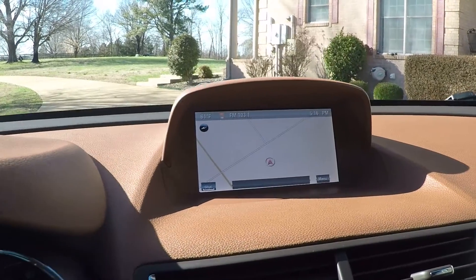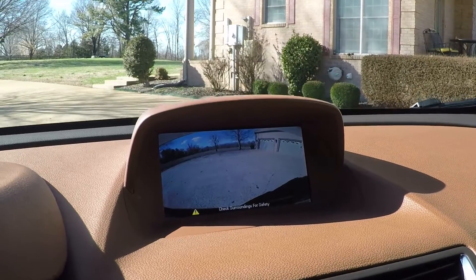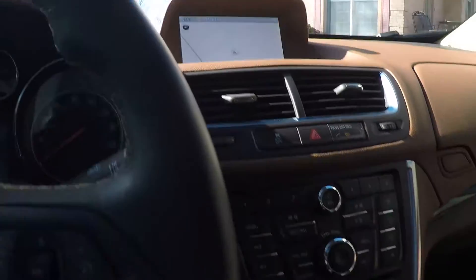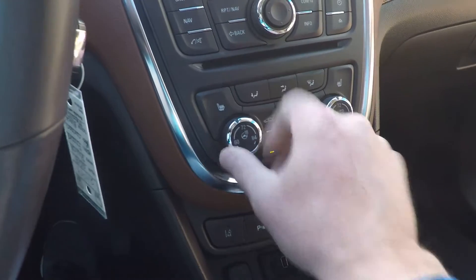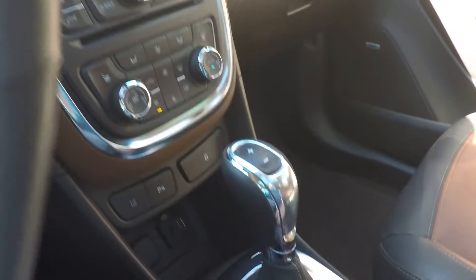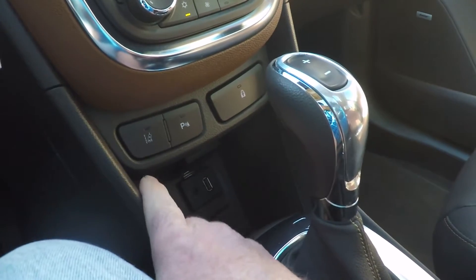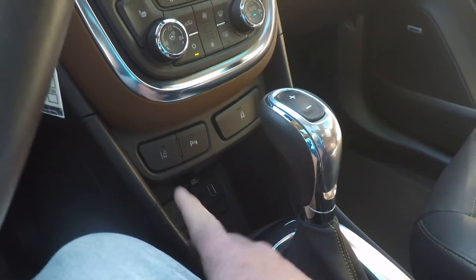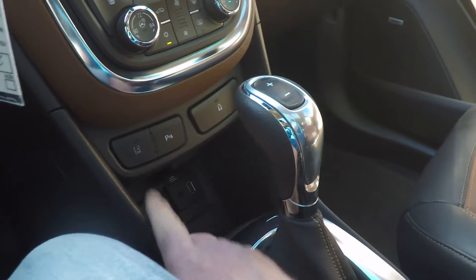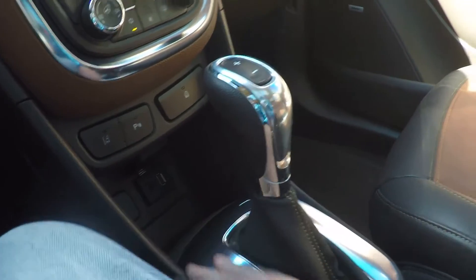It's got the factory navigation system — there's your map. Also got your backup camera with the sensors. Got dual climate control — just dial the temperature you want. Heated steering wheel. Heated seats. Got your lane departure warning system — it's a good feature. It's got a camera in the front that looks at the white and yellow lines and lets you know if you're going off course. Park assist. Child lock.